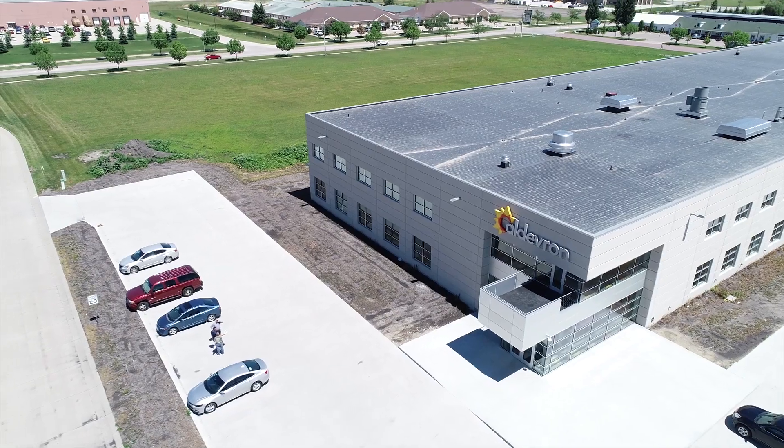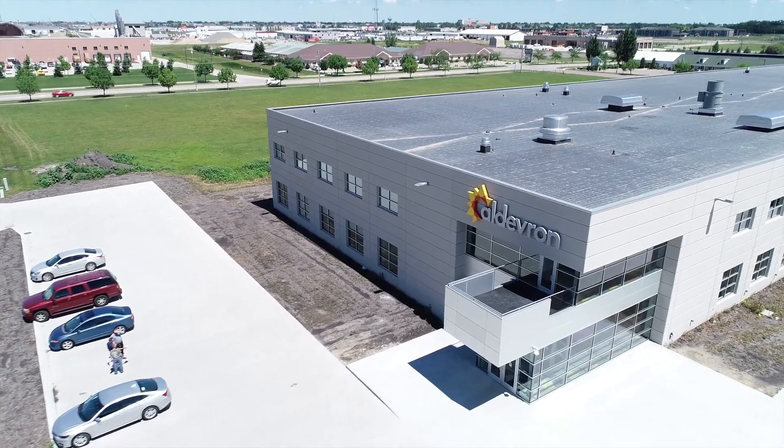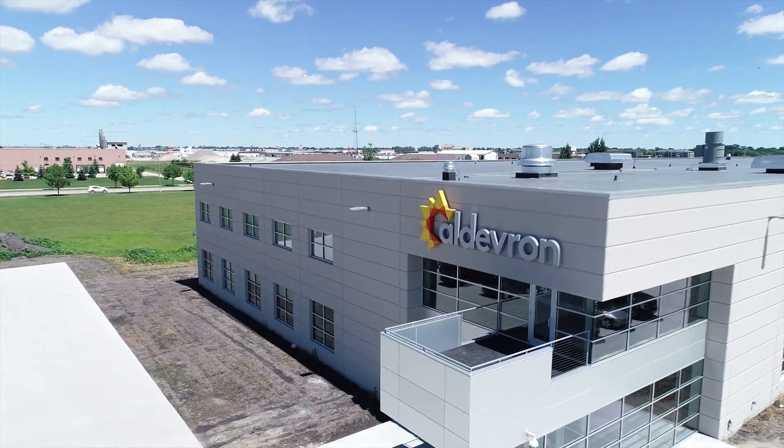Biotech is really this big frontier that we're all exploring together right now, and there's many years left of exploration. We need each other, we need to work together — there are a lot of stakeholders in this. Eldeveron is a leading provider of plasma DNA, RNA, antibodies, proteins, and gene editing enzymes. Eldeveron has really been fortunate to grow along with our clients and the industry we serve.